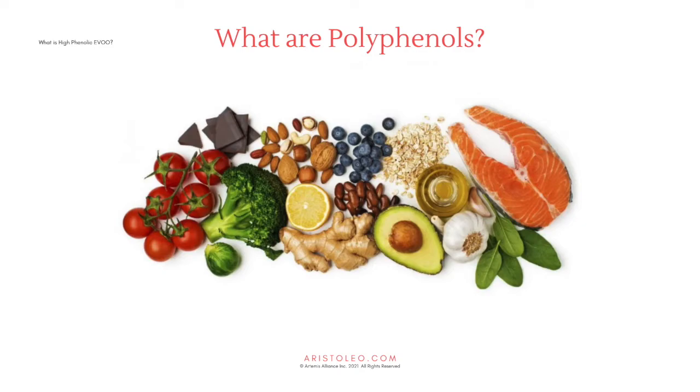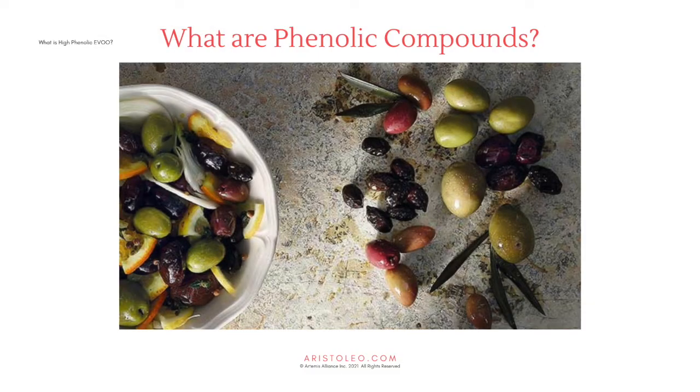Polyphenols are found in fruits and berries, vegetables, whole grains, nuts, seeds, and legumes; beverages such as coffee, tea, and wine; fats like olive oil; as well as spices and seasonings. Polyphenols are antioxidant, anti-allergic, anti-inflammatory, anti-cancer, anti-hypertensive, and antimicrobial agents. When considering adding polyphenols to a healthy diet, high phenolic extra virgin olive oil presents the most versatile way of getting these benefits throughout the day in a variety of foods — both savory and sweet — or simply as a daily shot.